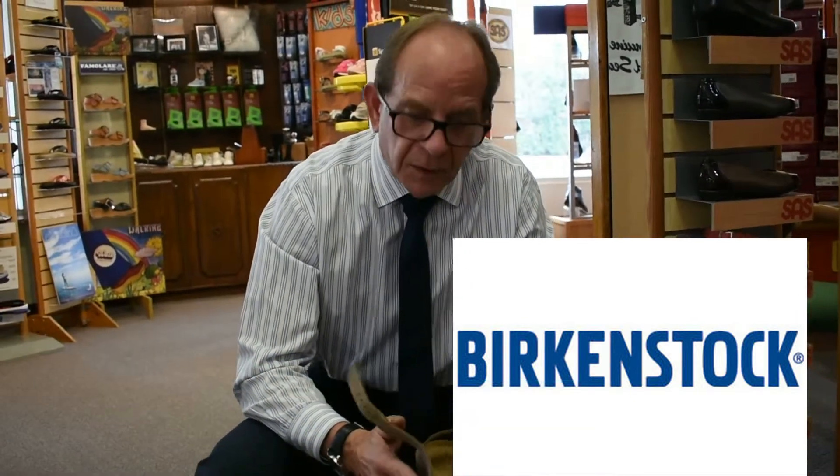Hi, Mr. Bodell here from Bodell Shoes. Today we're going to talk about Birkenstock. There's a couple of things I want to go over with you on this.